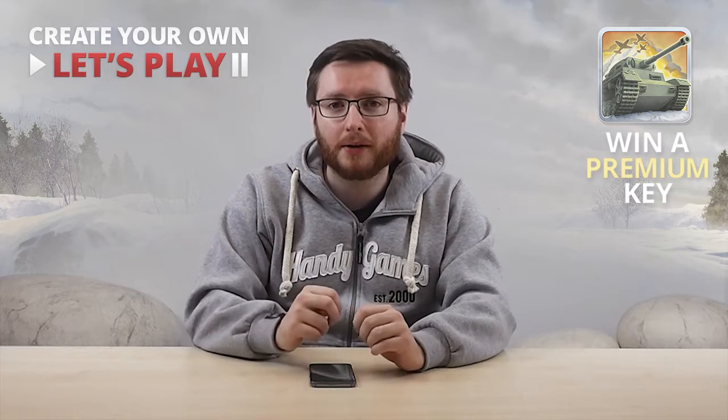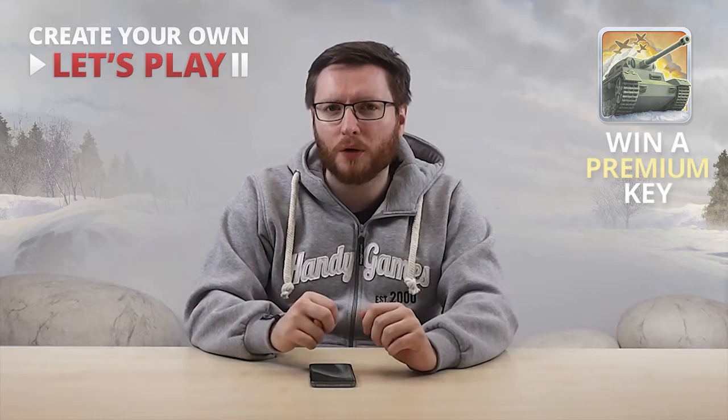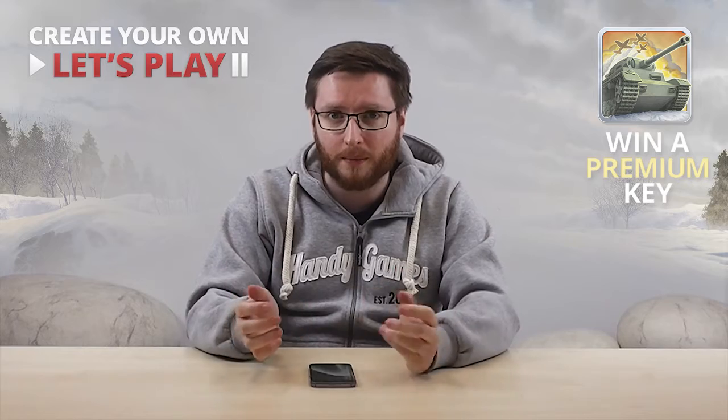Hello guys and welcome back to our channel of Handy Games. Today I will show you how easy it is to share some of your tactical gameplay footage from our game 1941 Frozen Front, and how you can win a premium key for the game.